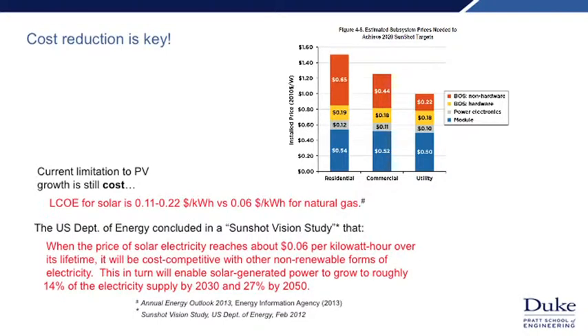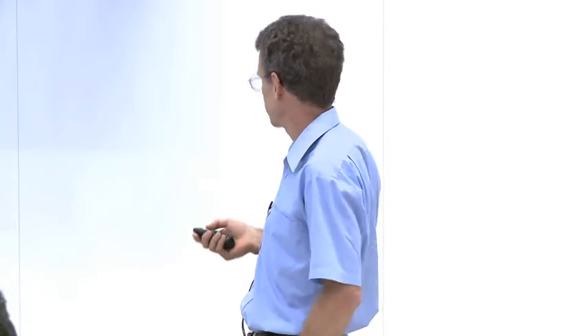We all know cost is important. Currently solar energy in most markets is still more expensive than natural gas. Comparing in terms of levelized cost of electricity — which measures the cost of electricity taking into account not just the capital cost of installing but operation over the lifetime of the facility — solar energy comes out to between 10 and 20 cents per kilowatt hour, whereas natural gas is around 6 cents per kilowatt hour. A DOE study concluded that if we can get down to 6 cents per kilowatt hour, solar should constitute around 14–15% of our electricity supply by 2030 and 27% by 2050. Going from 0.5% toward 20% would be a pretty big growth opportunity.